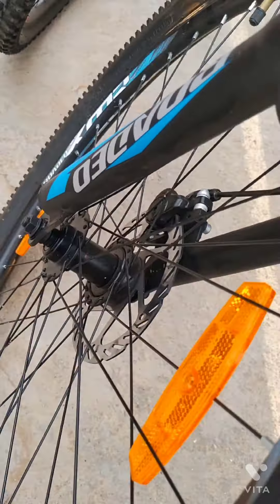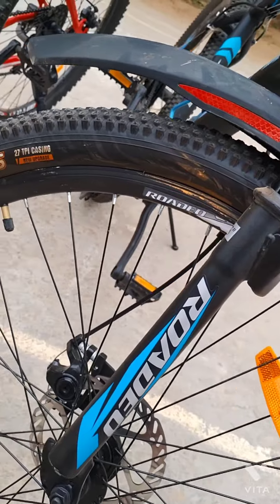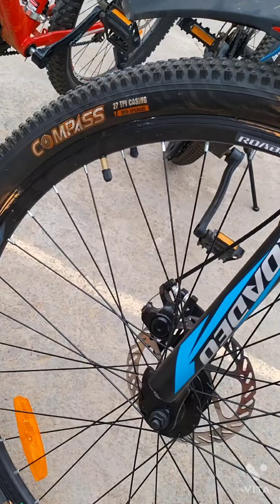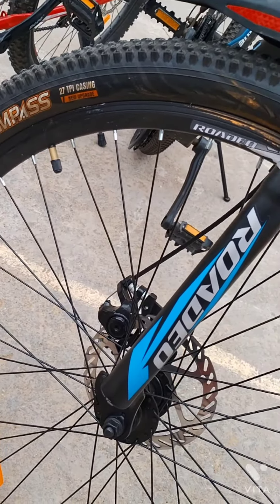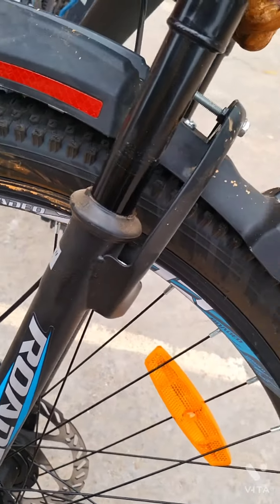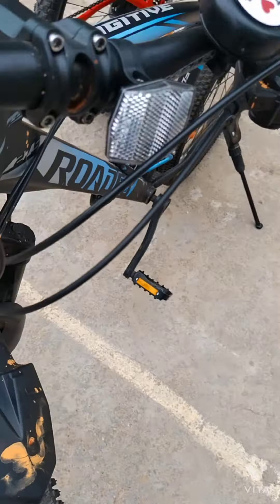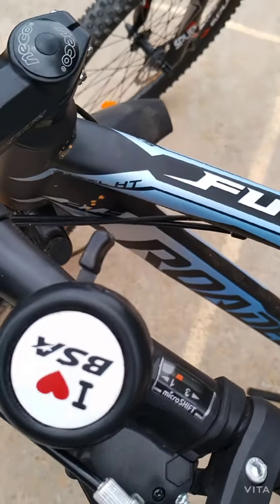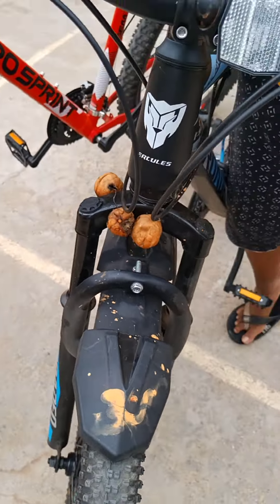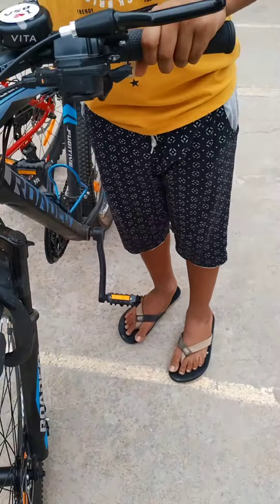For the tires, it is Compass 27.5 x 2.35 — the tires are very good. I am using this tire for 3 months; it is 27 TPI and it is very good. In 3 months I haven't had a single puncture. It has suspension from the Hercules brand, and it is very good on bumpy roads.